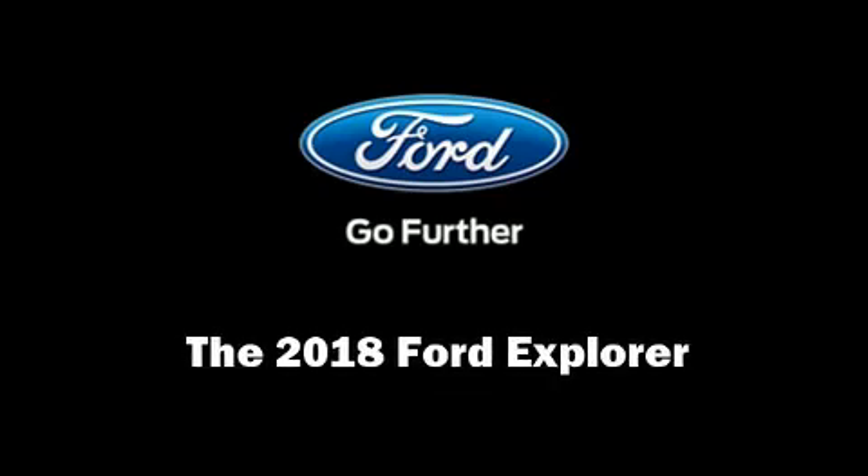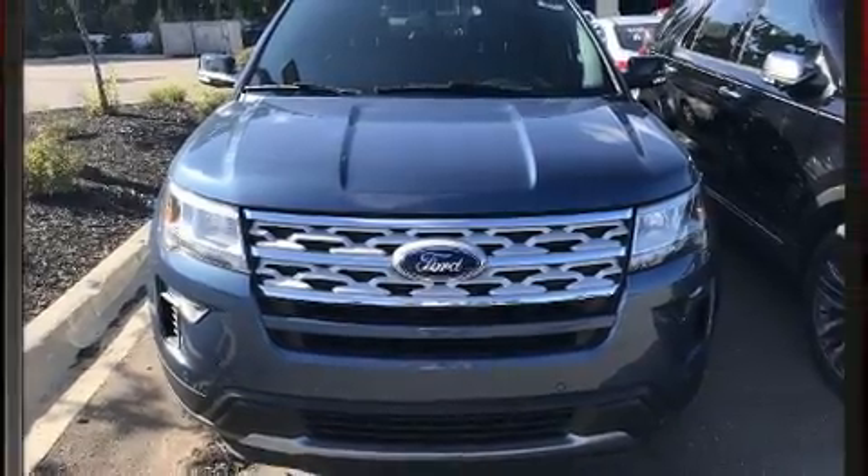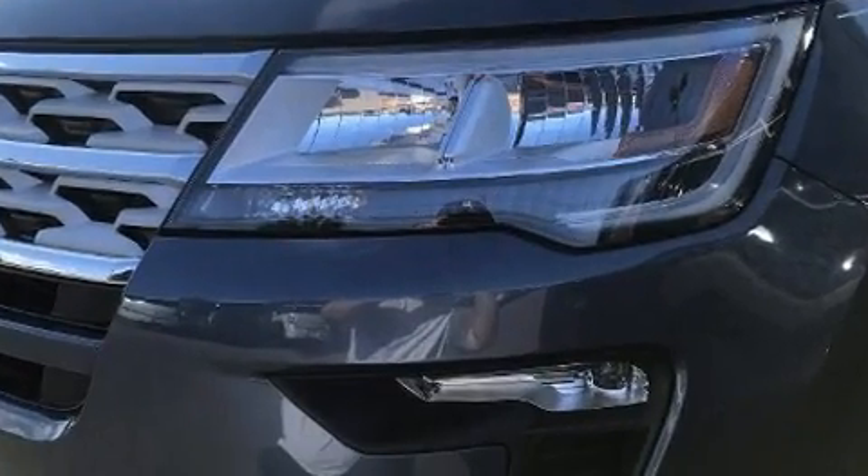Sensibility and practicality define the 2018 Ford Explorer. The following features are included: speed sensitive wipers, heated seats, turn signal indicator mirrors, a power lift gate, and power seats.